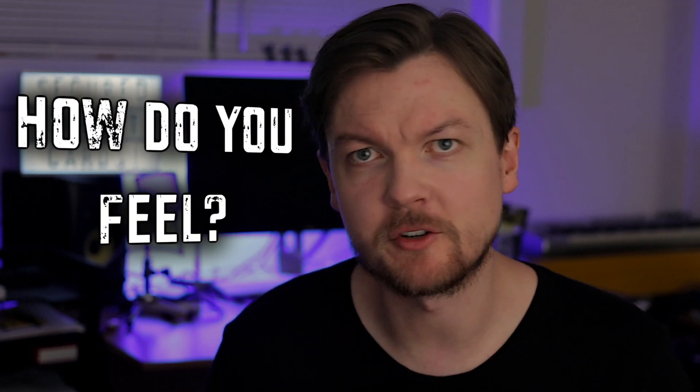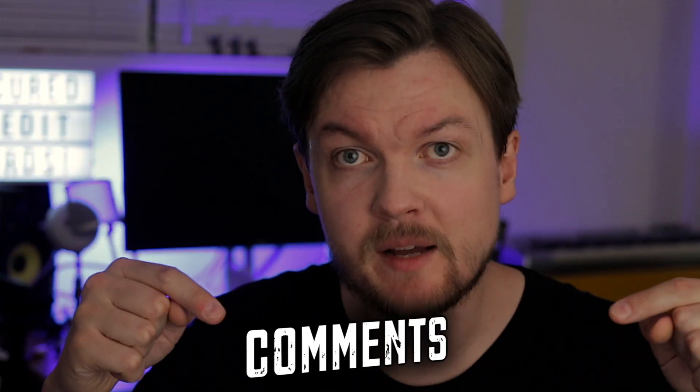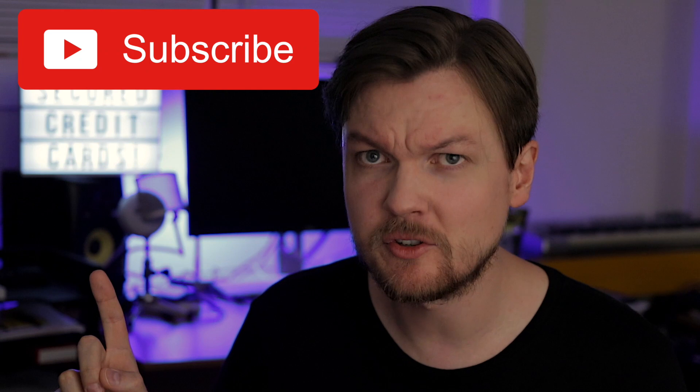I hope you use your credit wisely. How do you feel about secured credit cards? Have you ever had one? Do you think there are better ways to build or improve your credit score? Tell me in the comments below, and remember to check my other videos on this channel. If you're ready to receive a free gift from the universe, share this video on Facebook, Twitter, and wherever else. Just click that like button and subscribe so you don't miss anything.